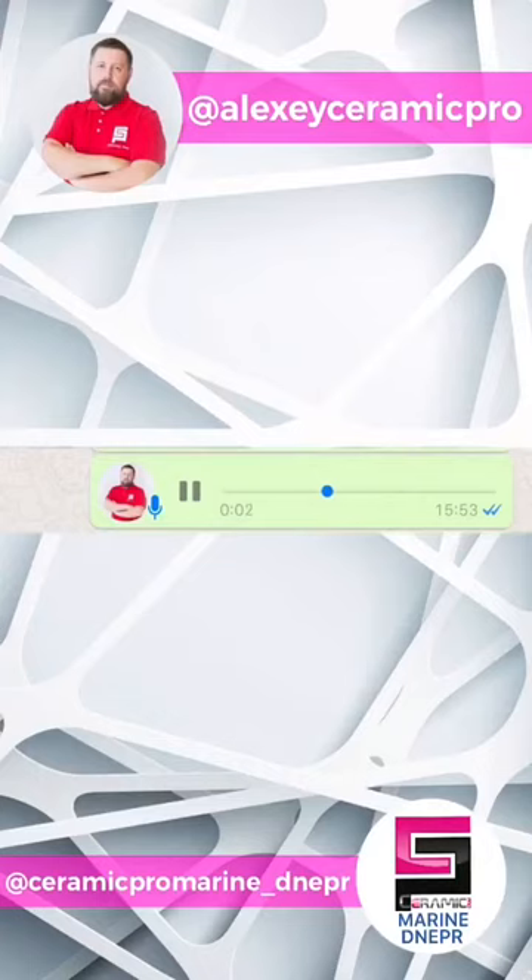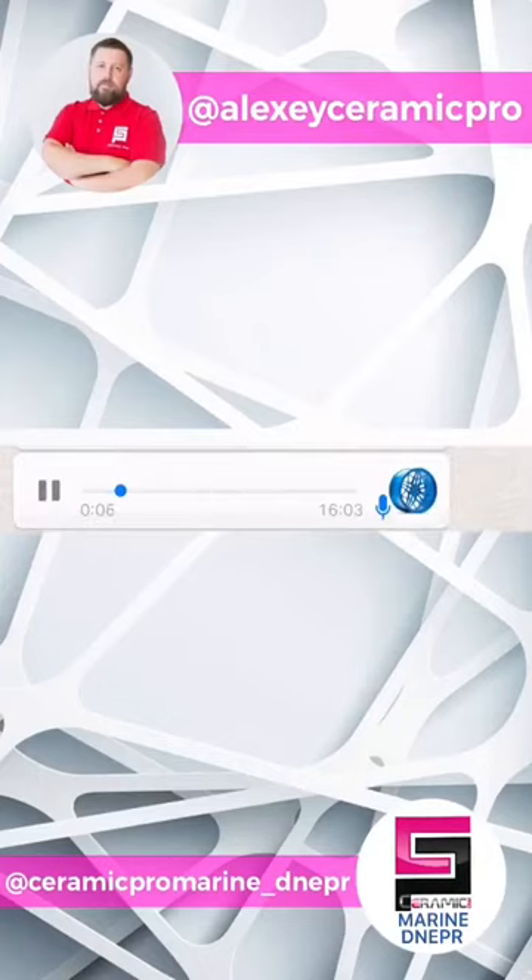How popular and in demand are Ceramic Pro services in your city? Most of the premium cars in our city are already coated with Ceramic Pro. In terms of water transportation, we are the only ones currently working with Ceramic Pro Marine. We believe that Ceramic Pro is the best protective solution.